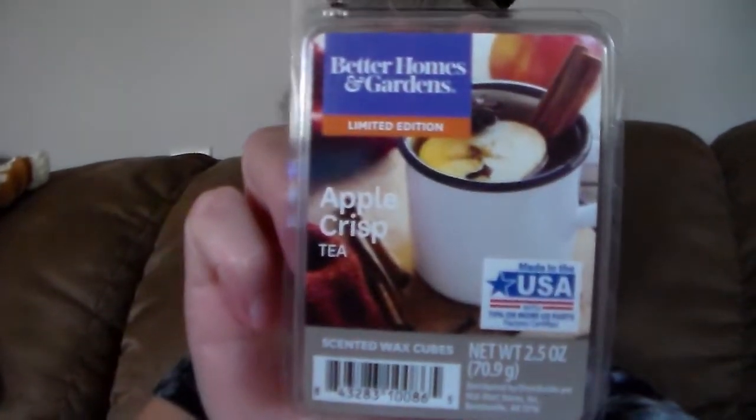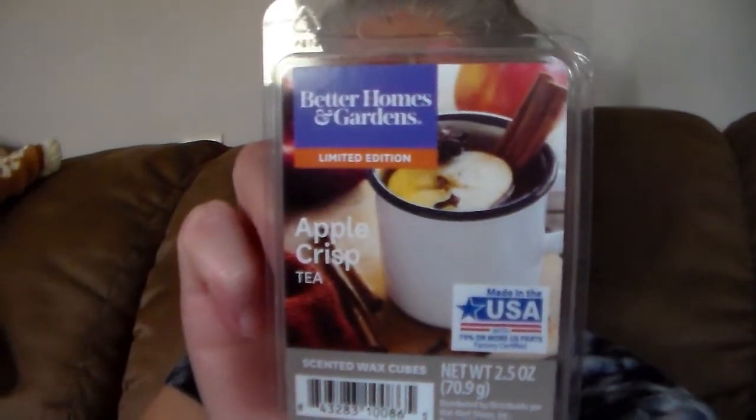The next one I got is Better Homes and Gardens Apple Crisp Tea, and I was really excited for this one. This one's good — I smell the tea in there and the apple. That's a nice tea. I'm trying to think of what type of tea — maybe kind of more like on a white tea note. It's just really pretty, I like it.